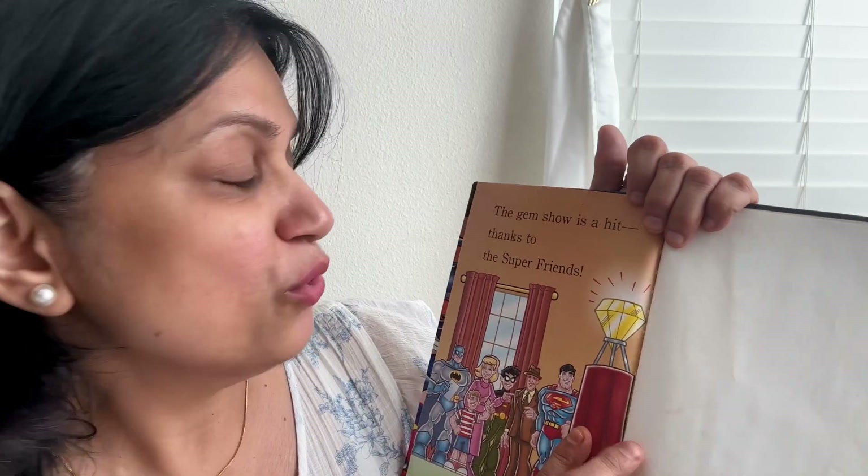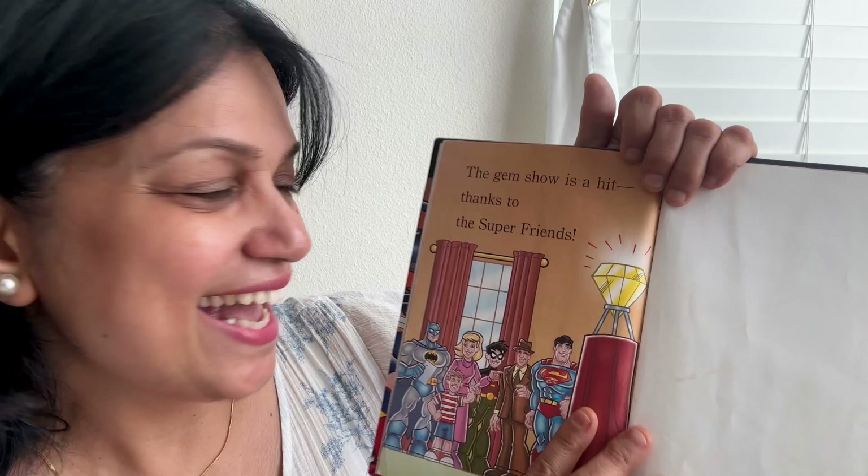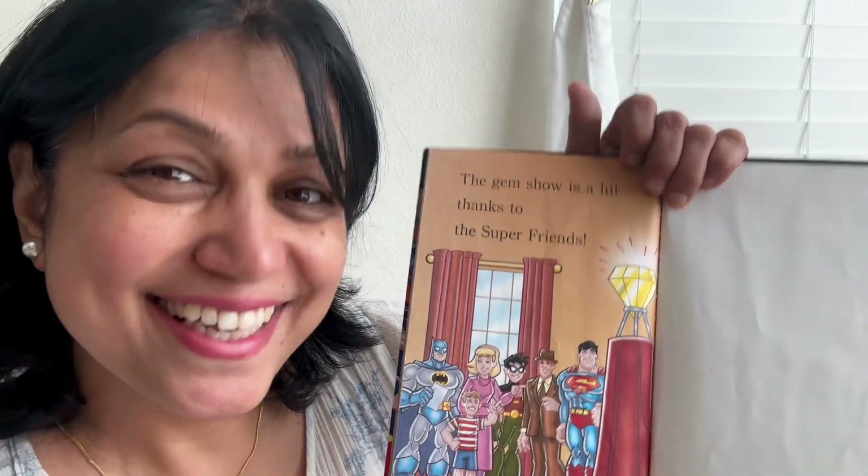The gem show is a hit, thanks to the super friends! Did you guys like the book? See you guys next time. Bye-bye!